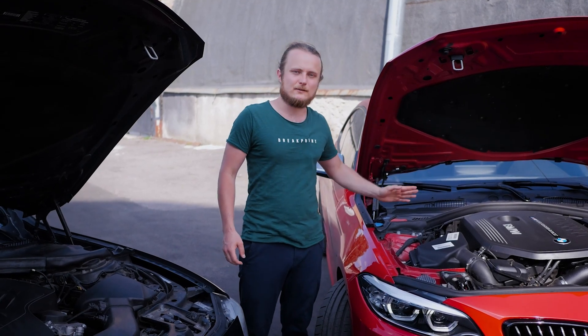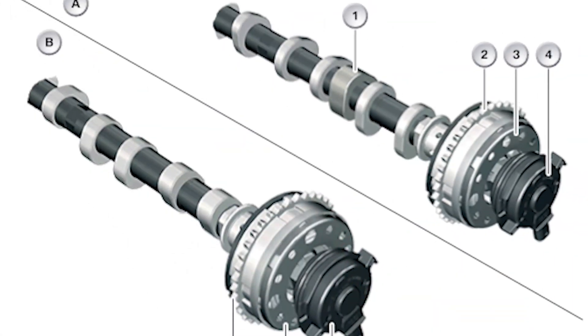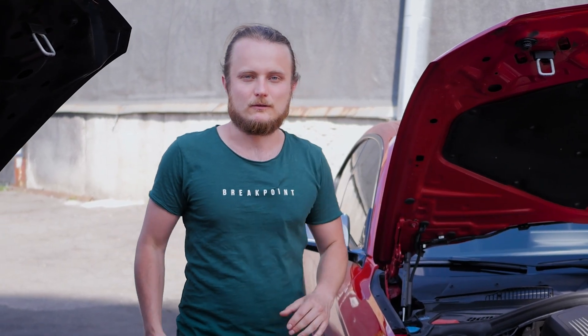Subscribe to our channel — in approximately a decade we will release a video focused on timing chains. It's worth mentioning that the rear chain design may present challenges if, after about 150,000 kilometers, one of the Vanos actuators on the intake or exhaust fails, as it will also be challenging to service and access from the rear.